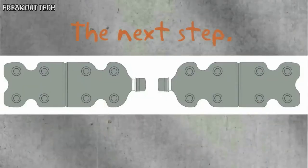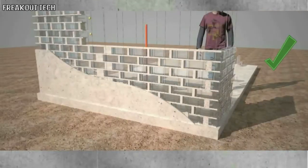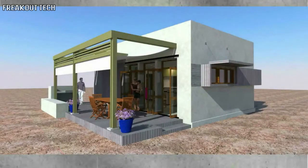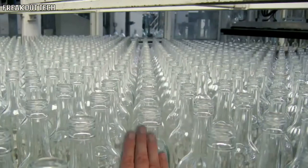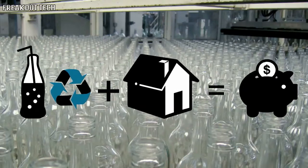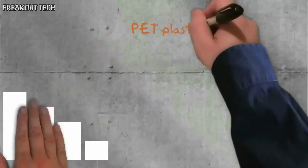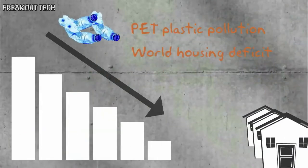To take this project to the next step, we need to run standard certification tests for the Drink-A-Brick bottle. With the certified building material on our hands, these new bottles can be adopted by bottling companies and reused by the construction industry, significantly cutting costs of standard buildings. We would be reducing PET plastic pollution and lowering the world housing deficit at the same time.